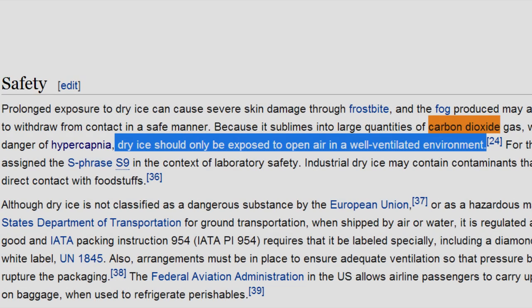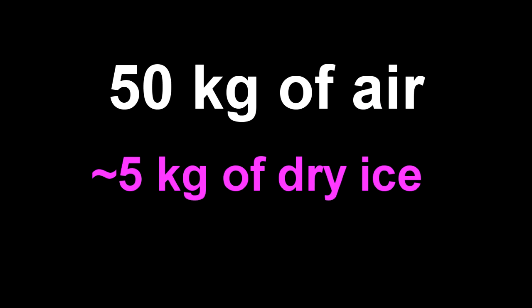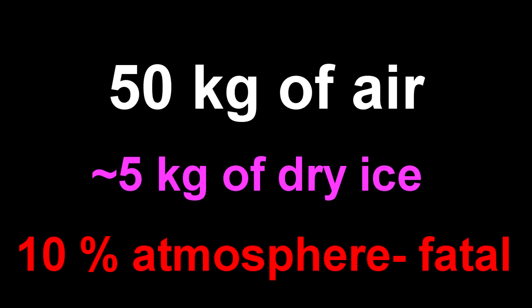Let's take a fairly small room — say, 5 meters by 5 meters by 2 meters, a total of 50 cubic meters. If you were to evaporate about 5 kilograms of dry ice into a room like that, it would be very bad for your health.